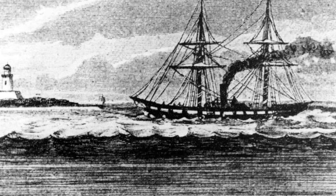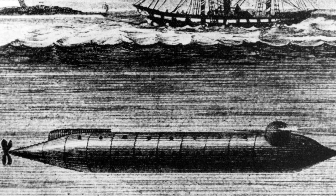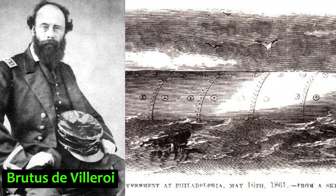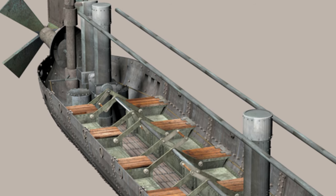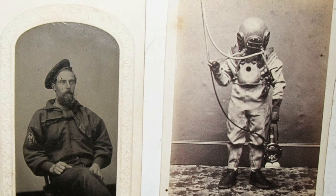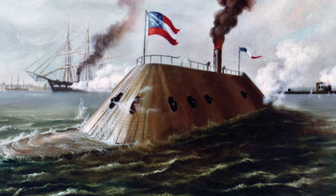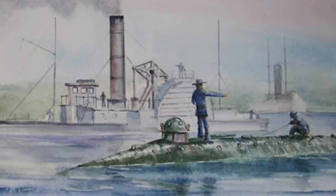USS Alligator and HL Hunley. The US Navy's first submarine, the 47-foot-long USS Alligator, was launched in 1862. Designed by French inventor Brutus de Villerois — whose own government refused to build his remarkable machine — it was referred to as a submersible warship and used revolutionary features for its time, including an air purifying system and a lockout chamber that allowed a diver to be deployed outside the submerged vessel. The US administration kept the project a secret, aiming to use it to counter Confederate ironclads.